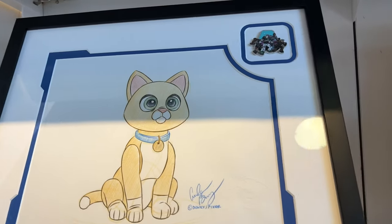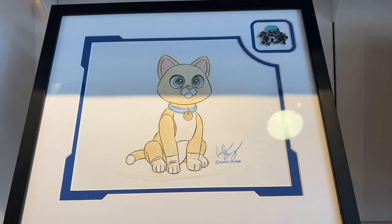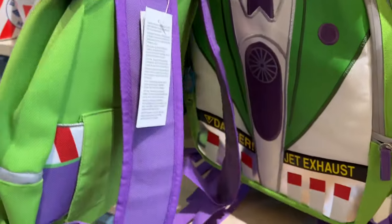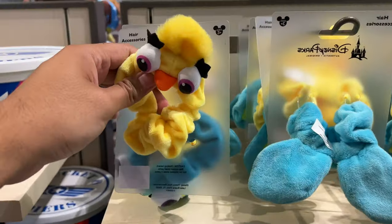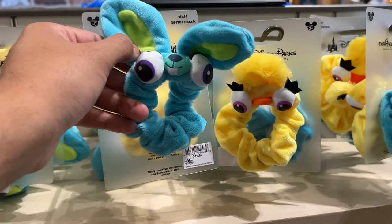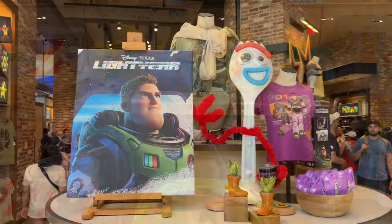Walking around, I found this Sox actual original autograph — really cool drawing. Here we have a Buzz Lightyear backpack as I walked into the World of Disney Store — pretty cool find. Then I found some Ducky and Bunny hair scrunchies. Pretty cool, and that was fun on the way to the Lightyear section. Then I turned the corner and here is the Lightyear section.